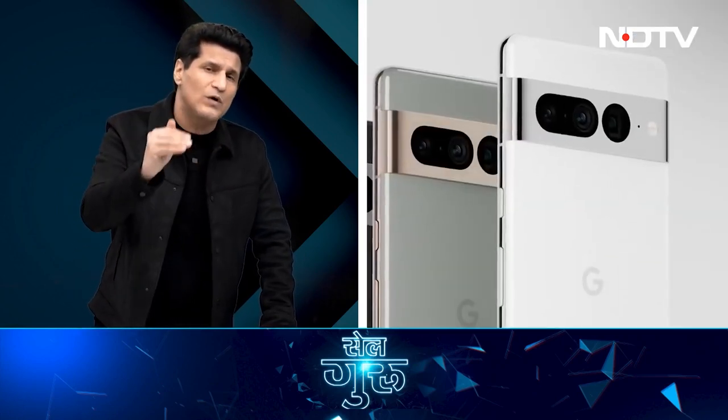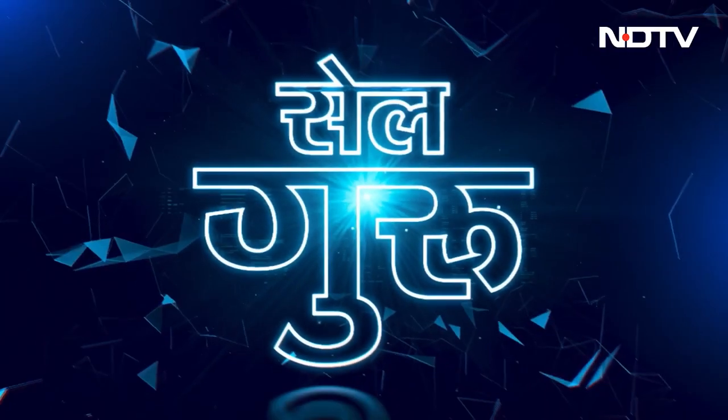Mid-premium to premium segment phones — we're seeing some fantastic work that happened in 2022. Final winners we'll declare on Last Phone Standing, but now let's see a little bit about all 5 nominees.